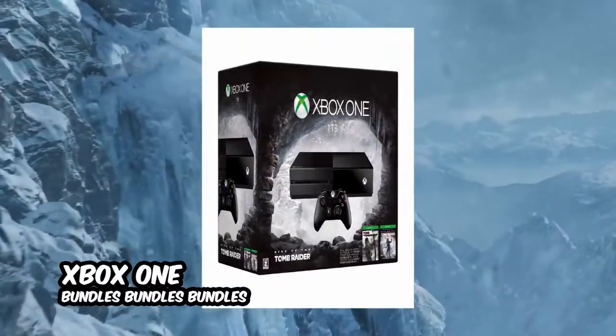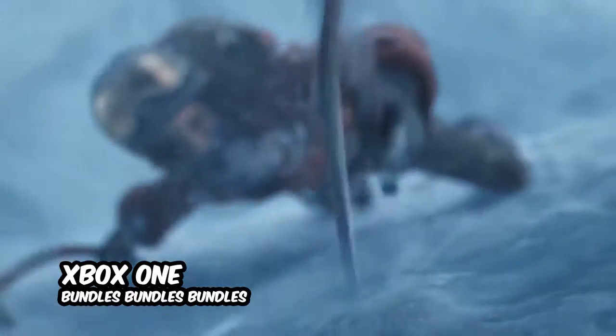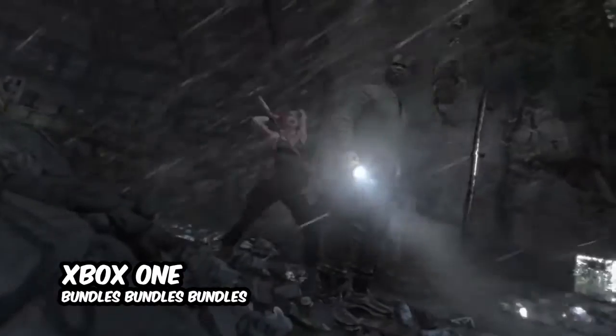The Tomb Raider bundle also comes with a 1TB Xbox One and controller, together with both Rise of the Tomb Raider, an outfit and weapon skin DLC, bundled together with Tomb Raider Definitive Edition, which is the enhanced version of the 2013 release.